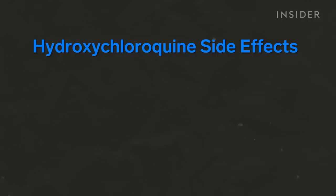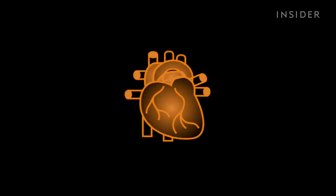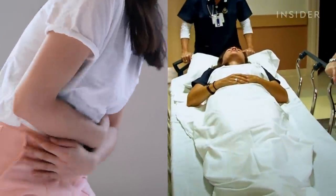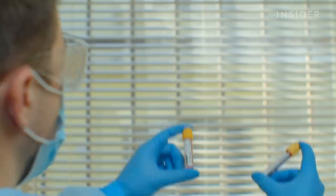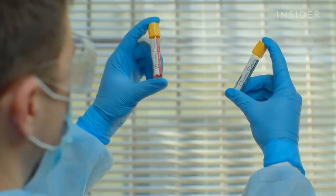For hydroxychloroquine, side effects can range from headaches, hair loss, and nausea to something a lot more dangerous. It's one of a large number of drugs that can affect the electrical activity in the heart in a way that could make people susceptible to developing potentially very dangerous abnormalities of the heart rhythm that could be fatal. Person to person, these side effects vary dramatically, so it's difficult to know how the drug would individually impact someone — which is why doctors have warned against widespread use without medical advice first.